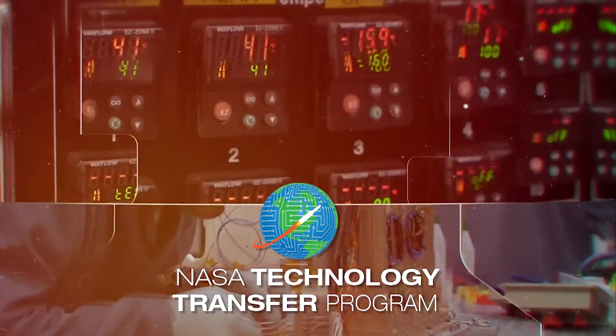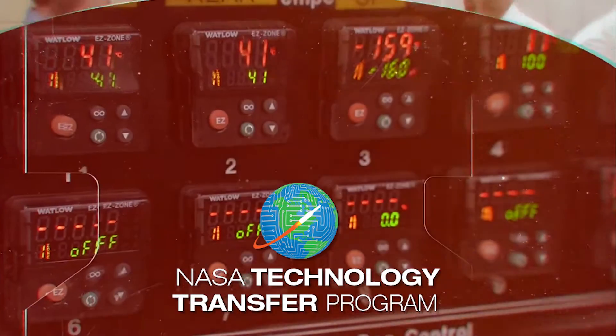You have challenges. NASA has innovation and research to help.